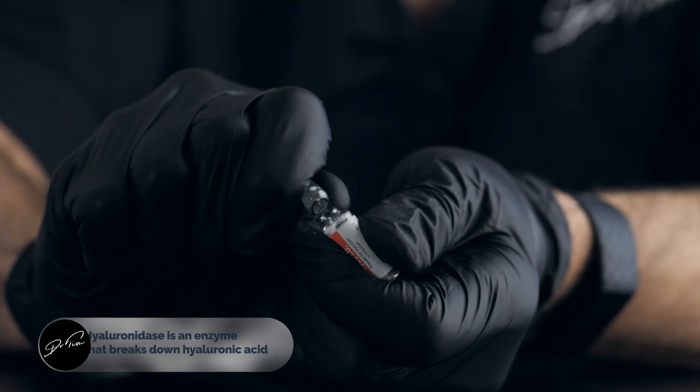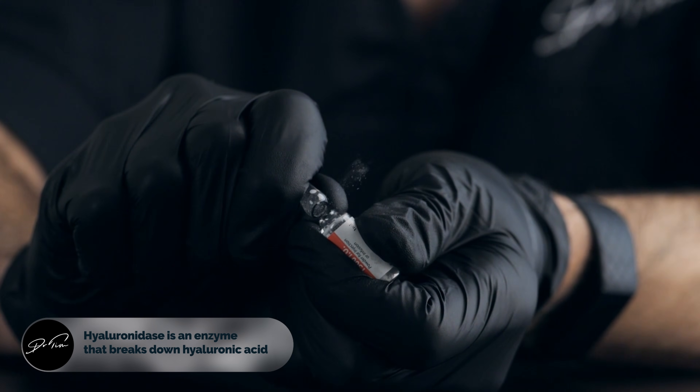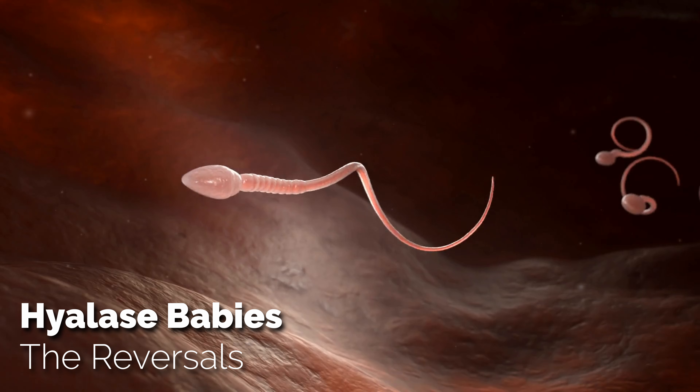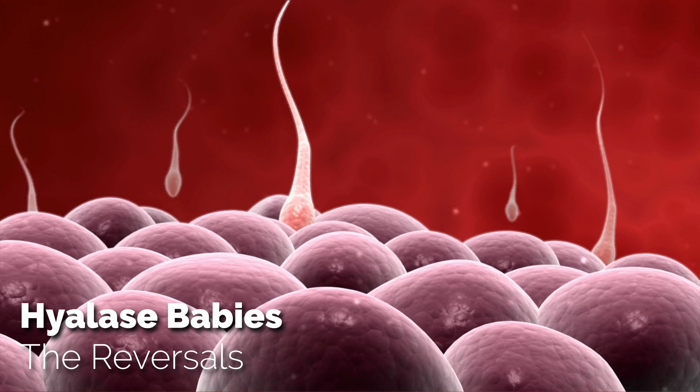A common question from my Instagram was: what even is hyaluronidase? It's actually just an enzyme that breaks down hyaluronic acid. In fact, all of our lives start with hyaluronidase, because it's the enzyme on the tip of sperm that eats its way through the egg, dissolving the hyaluronic acid that coats part of the ovum.